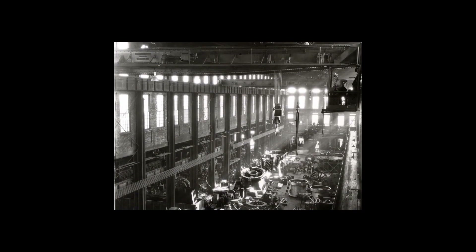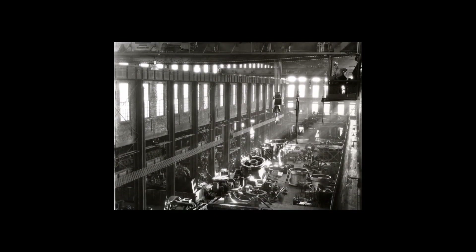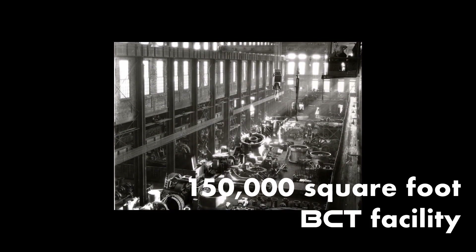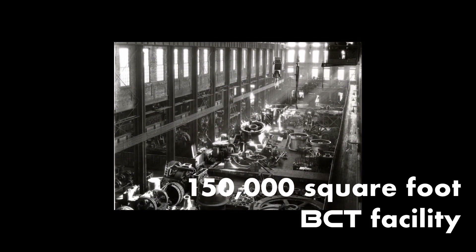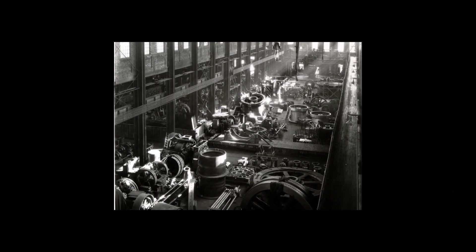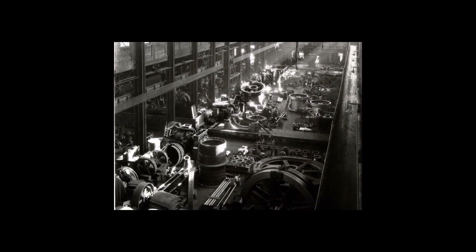Located in the historic Allis Chalmers Manufacturing Plant in West Allis, Wisconsin, the 150,000 square foot renovated BCT facility combines an amazing manufacturing history with the space and capacity to design, build, and fully test even the largest blast systems.